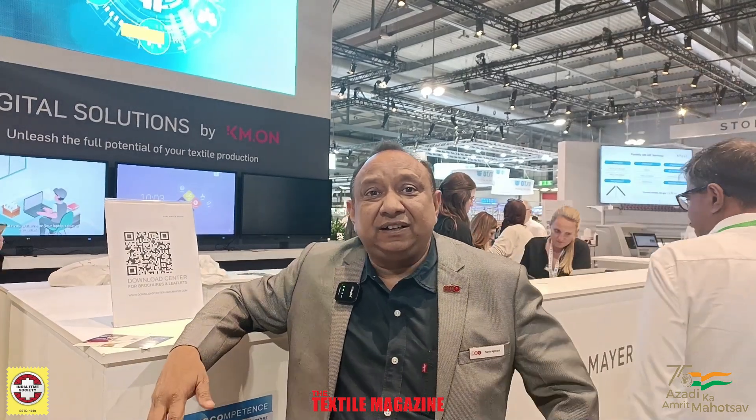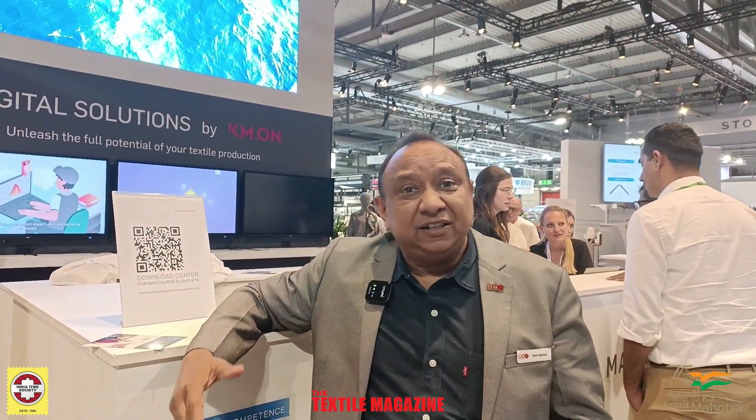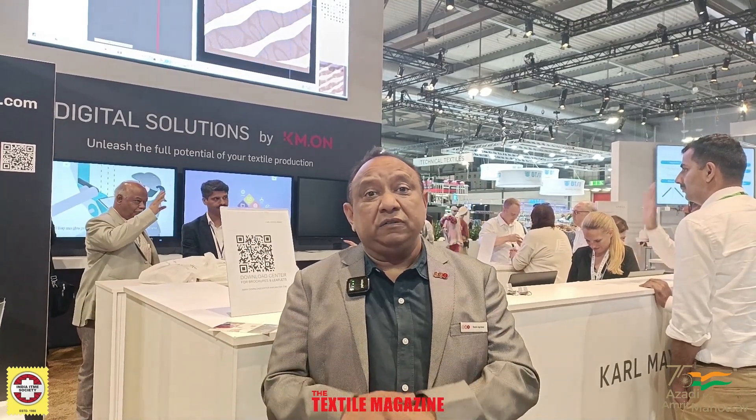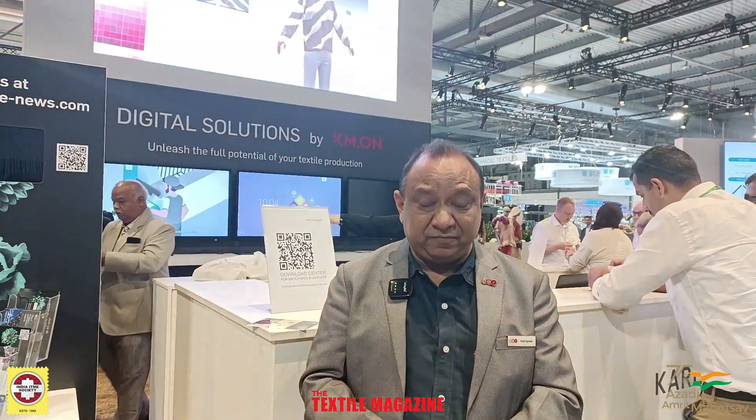In technical textiles, of course, warp knitting for technical textiles with electronic machines and composite machines made a good roadmap in the India market — that can be the new innovation. Stahl, taken over by Kalmayer, is showing a new variety of samples and making good footfall in the India market. All in all, this year Kalmayer is celebrating their 80th anniversary, and consequently also Stahl's 150th year.